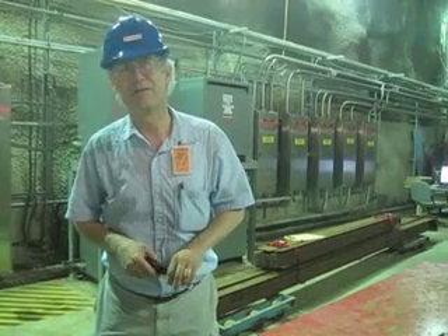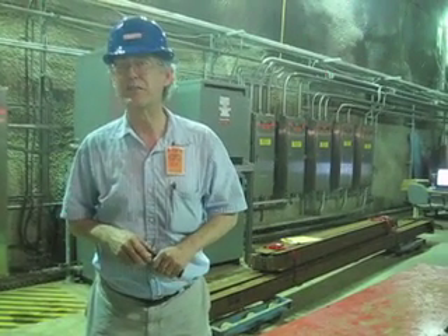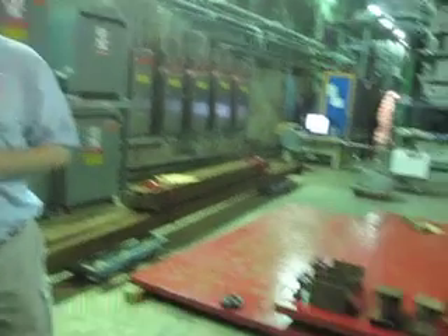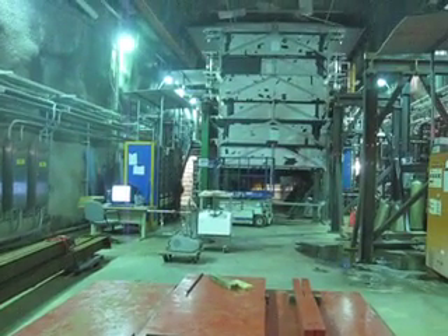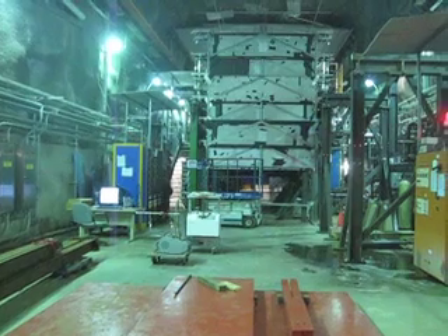We are dumping right now about half a megawatt worth of beam — under 10²⁰ particles — an average of half a megawatt of beam energy getting dumped into that target.